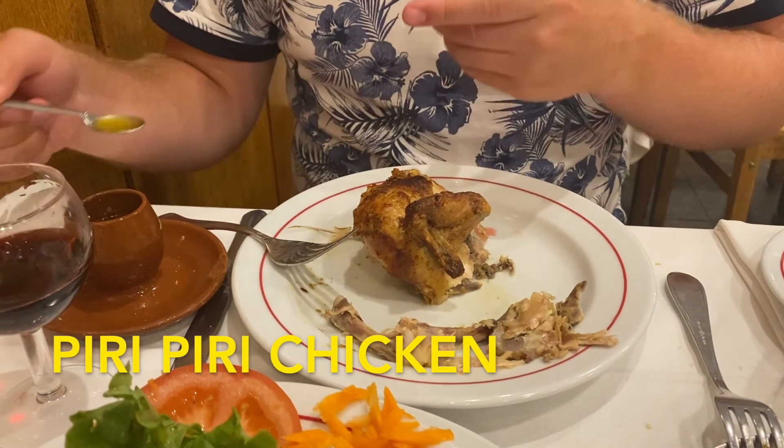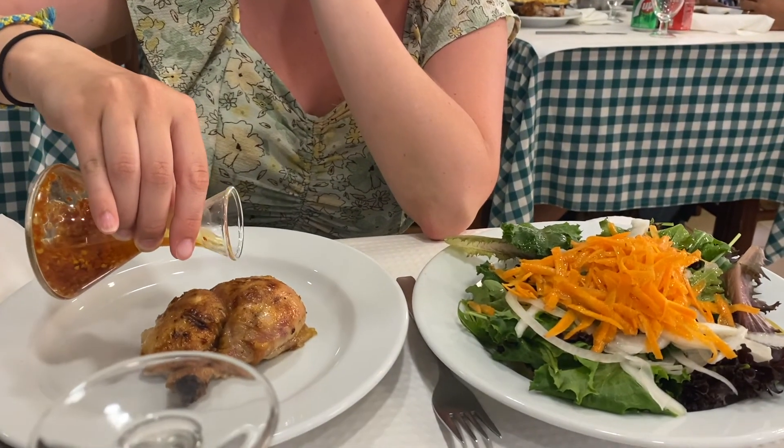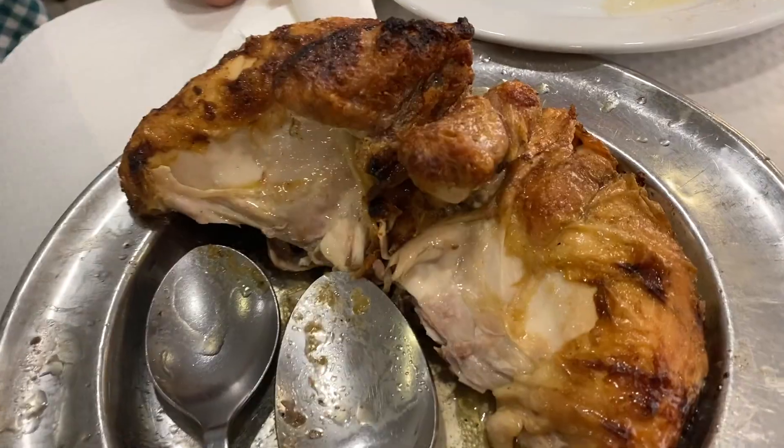Piri Piri Chicken is one of the best Portuguese meals you can have, and Lisbon has so many great spots for it. You get a chicken with some Piri Piri sauce, and you put it all over your chicken and enjoy the amazing taste.